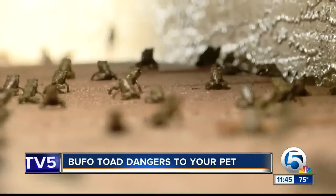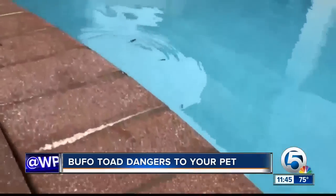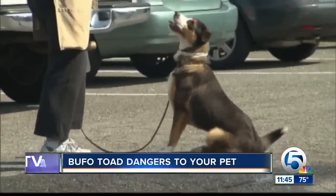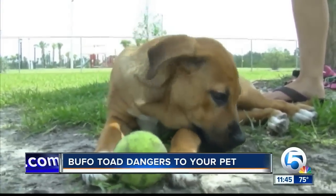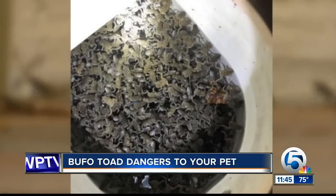The first thing you would see would be signs like hypersalivation, vomiting, restlessness, and hyperexcitability, and really bright red gums or mucous membranes. Those clinical signs can rapidly progress to more severe clinical signs like cardiac arrhythmias, tremors, and even full seizure activity.